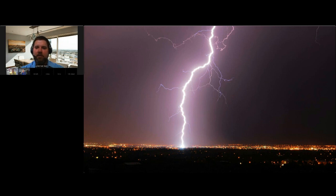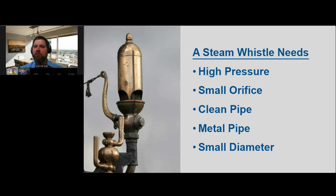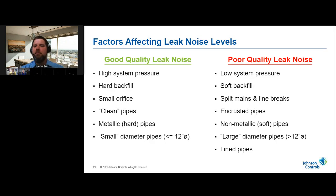A steam whistle is a useful analogy for understanding factors that affect leak vibrations radiating along a pipe. A steam whistle needs high pressure, a small orifice, and a clean metal pipe with a relatively small diameter. Similarly, the best conditions for an automated leak detection system include high distribution system pressure, hard backfill, a small orifice, relatively clean pipes, and preferably metal pipes. Automated leak detection systems are only effective on pipes about 12 inches in diameter or smaller — beyond 14 inches, increased wall thickness dampens vibrations quickly.